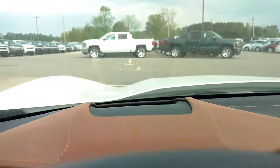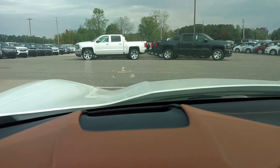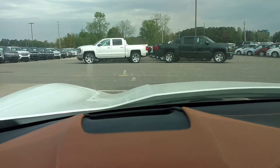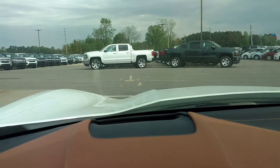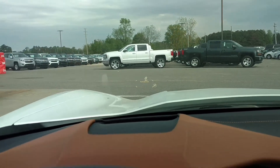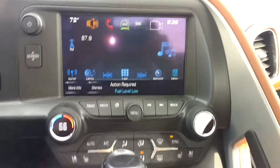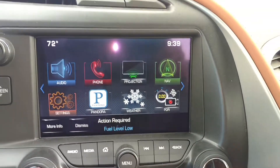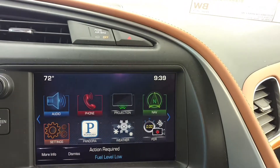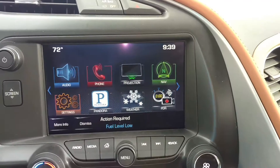You got the heads-up display — it's a little tough to see with the camera, but it'll show you your speed, navigation, radio stations, everything right on the windshield itself via a hologram. Touchscreen 8-inch radio with navigation, and a projection mode so you can plug your phone in and sync your iPhone or Android and everything will pop up right on there.